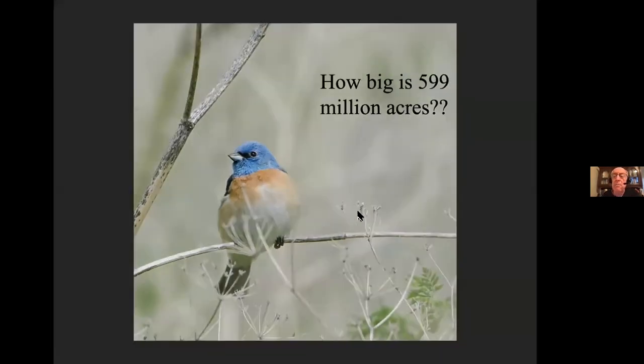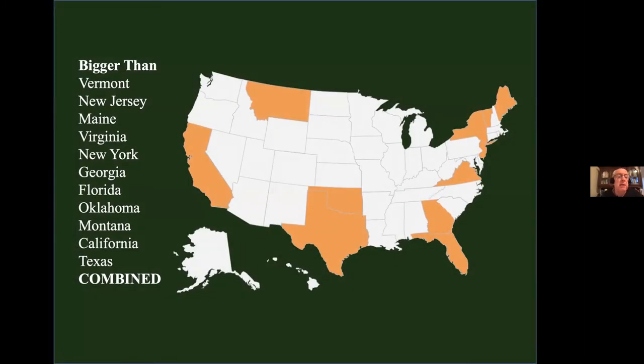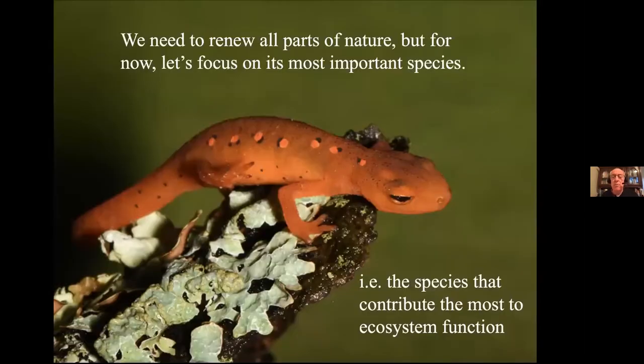How big is 599 million acres? It's bigger than Vermont plus New Jersey plus Maine, Virginia, New York, Georgia, Florida, Oklahoma, Montana, California, even Texas. Not having a place to do conservation is not the issue. When I say conservation, I'm really talking about rebuilding the natural world — not exactly the way it was, but enough of those specialized relationships so that we have functioning ecosystems once again. Some species contribute a lot more to ecosystem function than others — they're the building blocks, so we have to start with them.